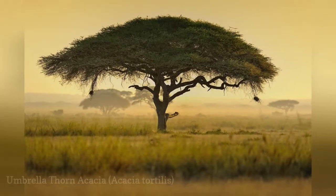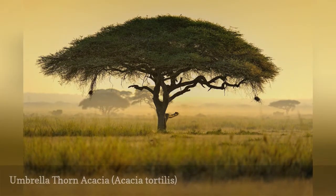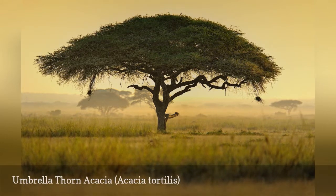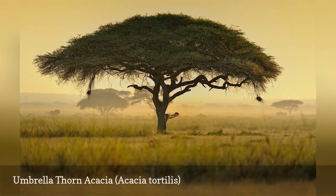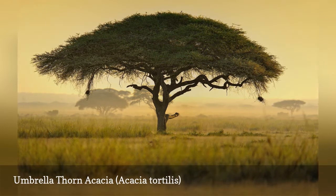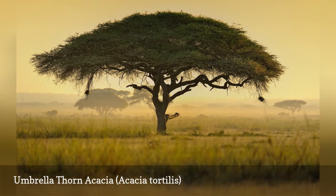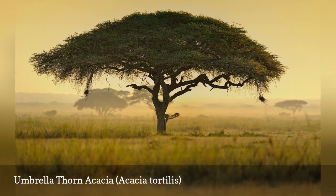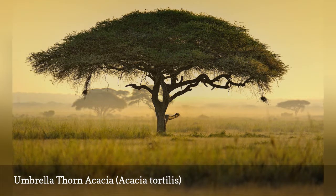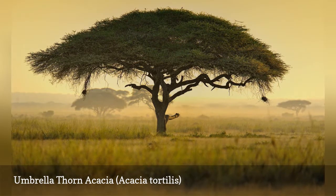The umbrella thorn acacia tree forms a canopy shaped like an umbrella. The wood can be used for furniture, fences, charcoal, and firewood. Some believe this was the species used to build the Ark of the Tabernacle in the Bible. This is another long-lived, deep-rooted plant; roots have been known to penetrate to a depth of 170 feet. This makes the umbrella thorn an excellent plant for drought conditions.